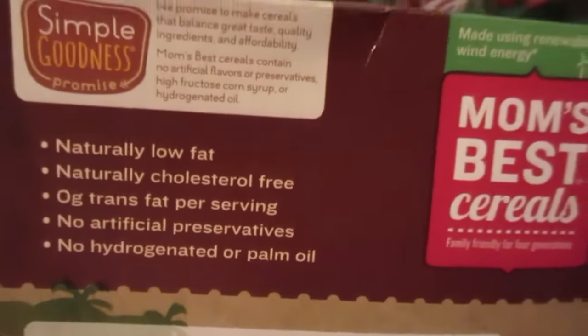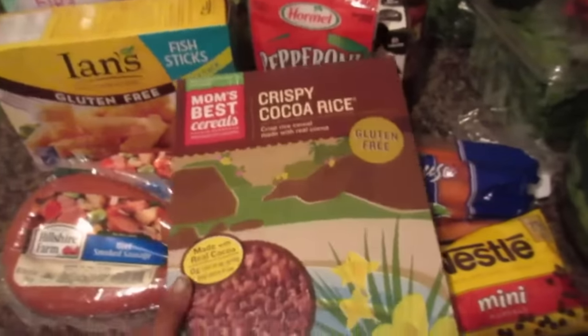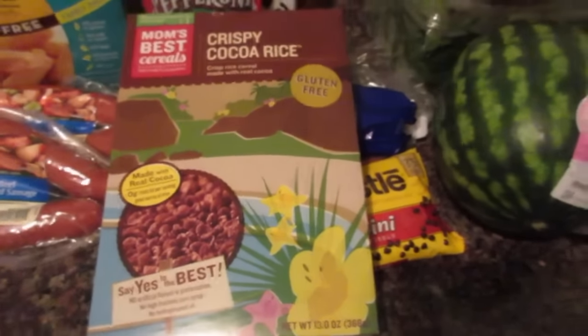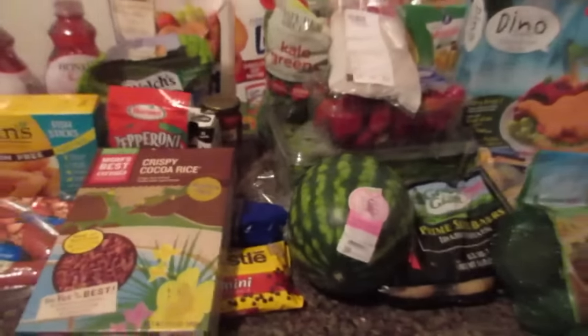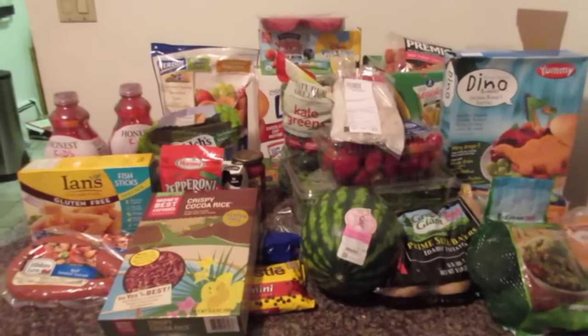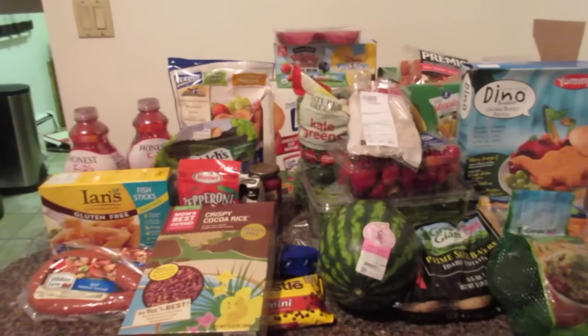It has no high fructose corn syrup, no artificial flavors or oils, and things like that. We did want to get the Cocoa Chimps we always get but they didn't have them, so I let them get that one instead. That is everything we got from Target and BJ's — thank you guys so much for watching, we'll see you next time, bye!